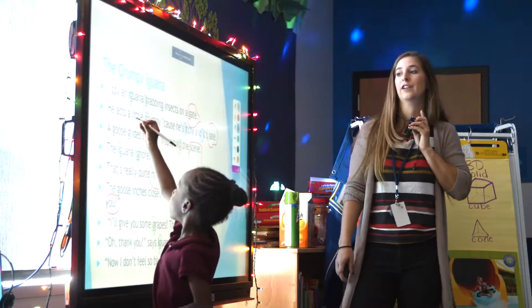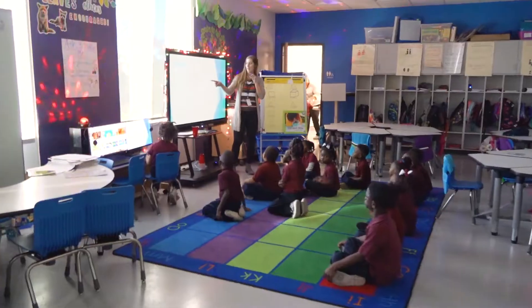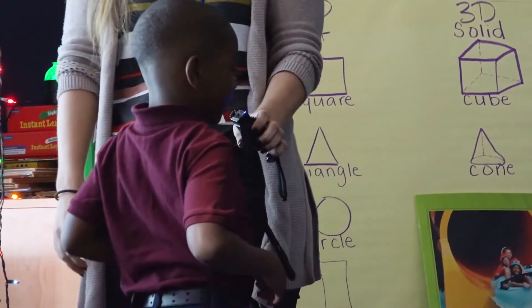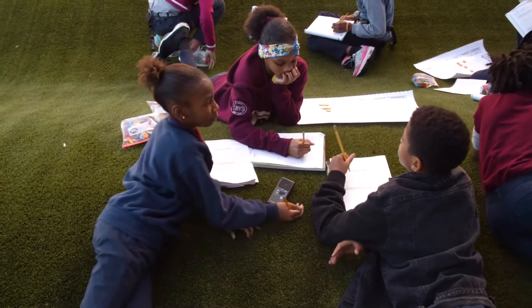With a Lightspeed system, teachers wear a simple, lightweight wireless microphone that evenly distributes their voice with excellent clarity. Studies have shown that adding this technology ultimately improves instructional effectiveness and student performance.